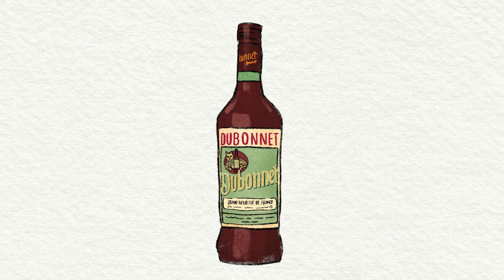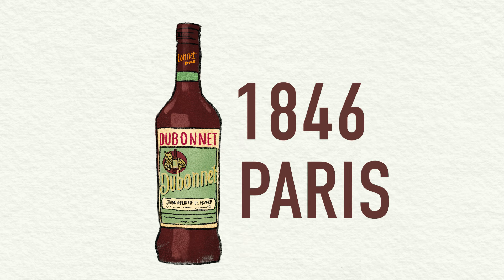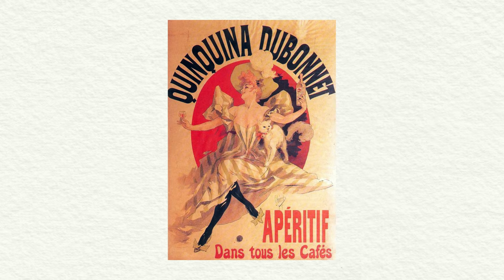Dubonnet Rouge is a red, fortified, and aromatized wine, very similar to sweet vermouth. It was created in 1846 by a pharmacist in Paris, Sir Joseph Dubonnet. The original intention was to get quinine to colonies in North Africa to fight off malaria. He wanted to make it palatable, so he added herbs and botanicals and red wine, and people loved it, and it spread beyond France.